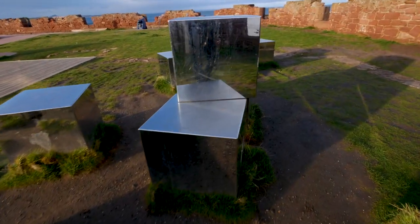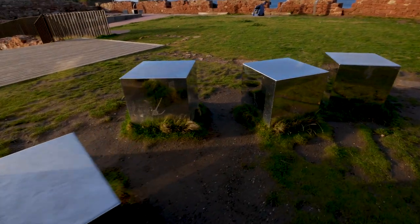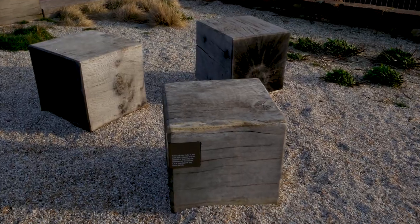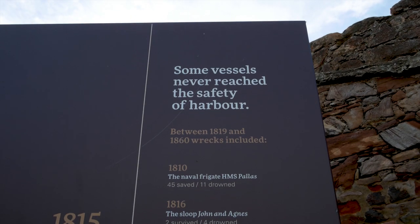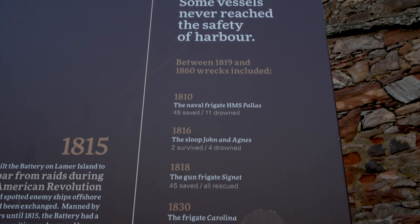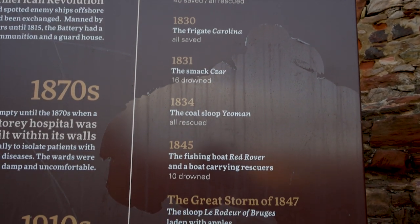Not really sure what these silver cubes are all about, and there are some wooden cubes as well. That's a great view over the smaller part of the harbour and the town of Dunbar beyond. This list of the boats that never made it to the safety of the harbour is quite sobering and quite touching.